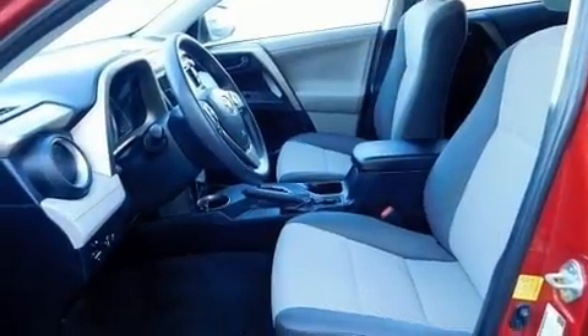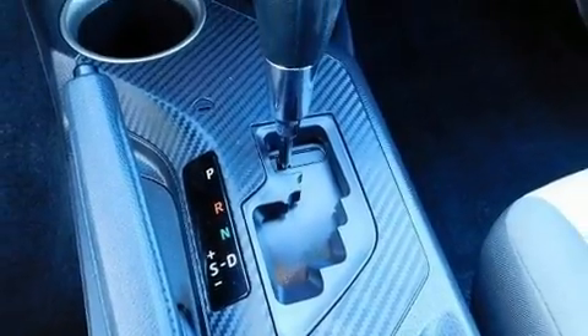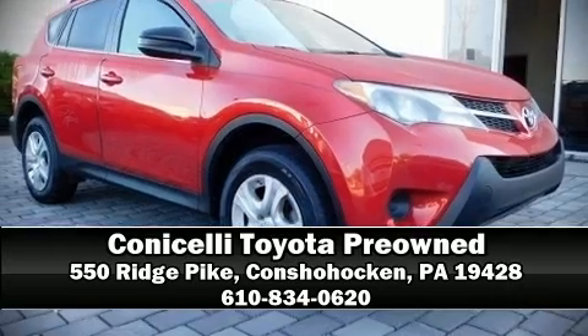A Carfax history report provides you peace of mind by detailing information related to past owners and service records. Our sales reps are knowledgeable and professional. We are here to help you.